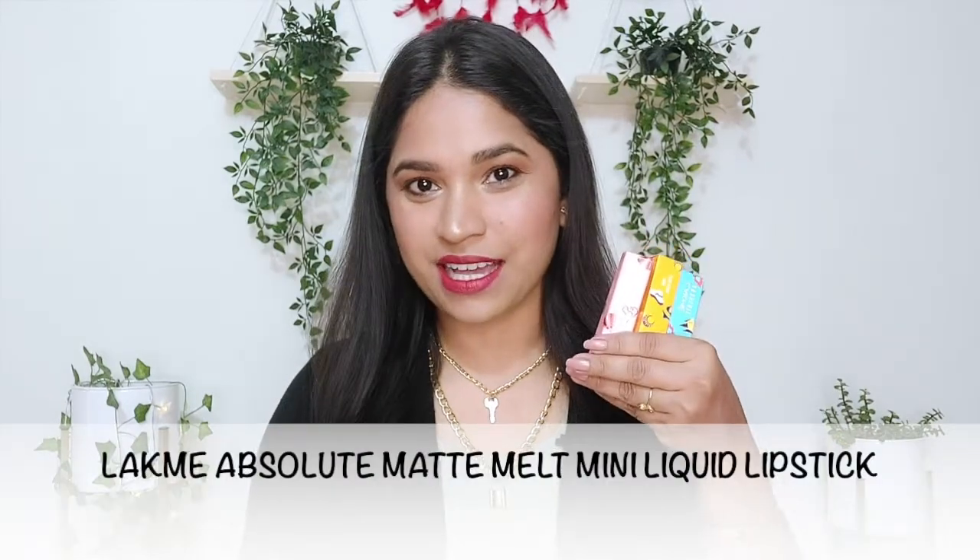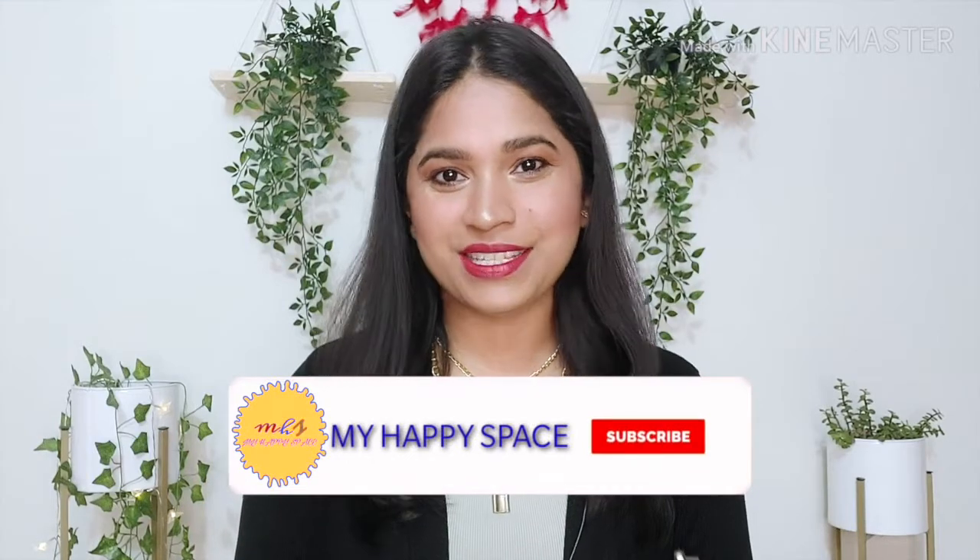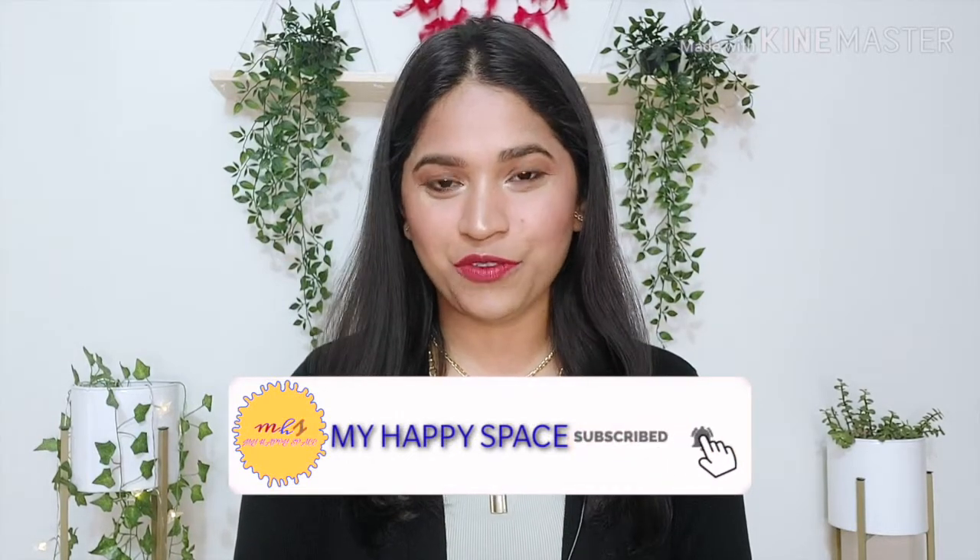Hi guys, welcome back to my channel and welcome back to yet another review video. Today I will review Inlac My Absolute Matte Melt Mini Lipsticks and share their lip swatches. There will be a purchase link in the description box if you want to purchase any of them. If you haven't subscribed, do consider subscribing and hit the bell notification so you get notified whenever I upload a video.